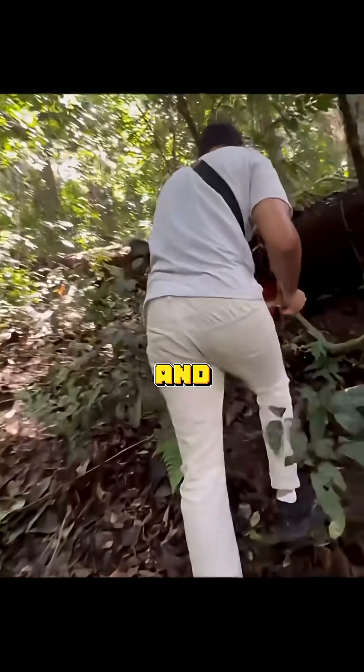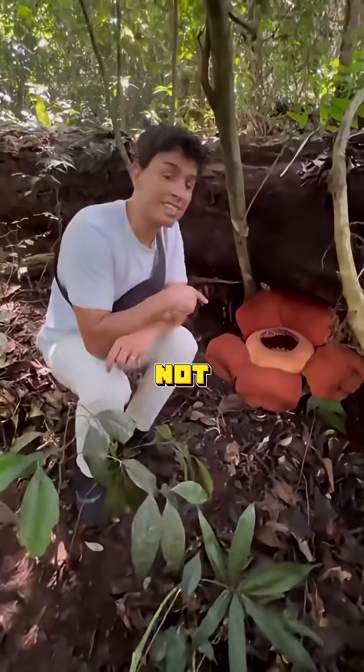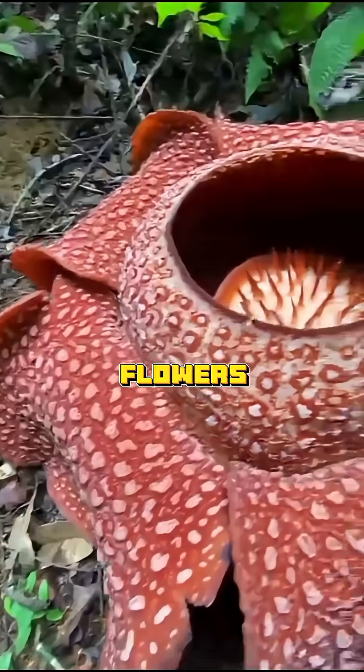Imagine you're walking through the jungle and suddenly catch the smell of rotting meat. Don't panic. It might not be a corpse, but this flower. It's called Rafflesia, and it's one of the rarest flowers in the world.